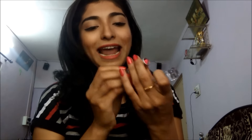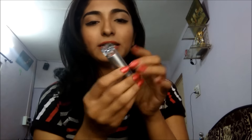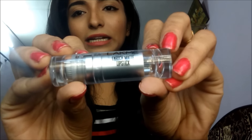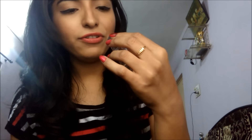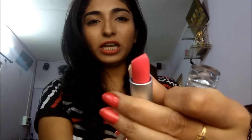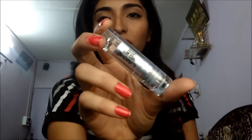The next is Lakme Enrich Matte Lipstick, number PM11. It is a dark fuchsia pink type of color that gives a matte finish. This lipstick is available for 235 rupees.